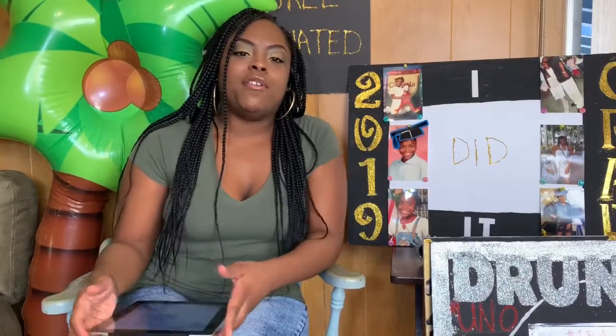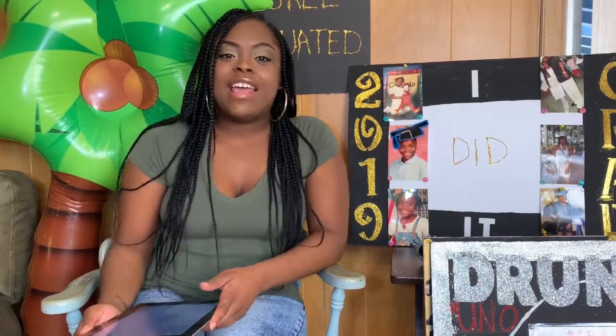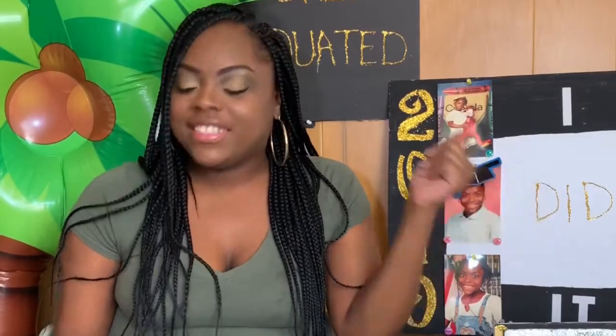Today's video is about a graduation party — what it means to host a graduation party, what it takes, the money it costs, the people that come, the people that don't come, especially if you invite a bunch of black people. Not trying to discriminate, y'all know I love my black folk, but y'all don't ever come nowhere, okay?